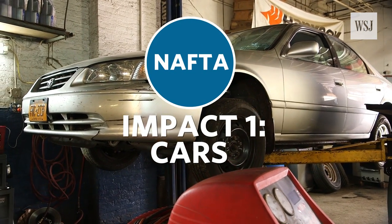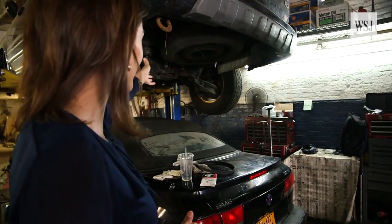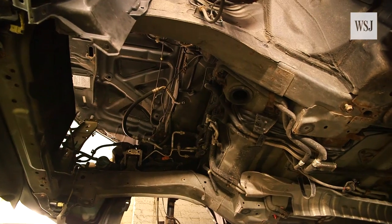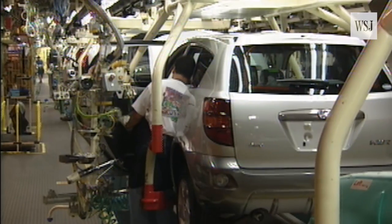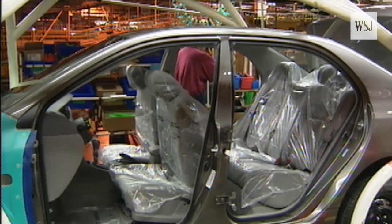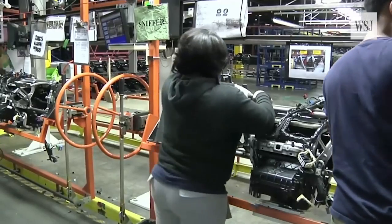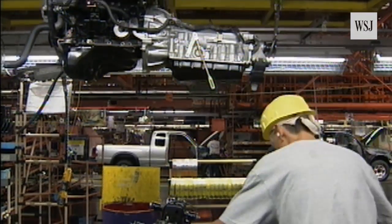Cars are incredibly complicated machines. Here in a garage you can really start to see the tens of thousands of parts that go into these vehicles. NAFTA has led automakers and suppliers to invest in complex supply chains spread across the continent so that all of these parts are relatively cheap to make and the end product — the car — is affordable for consumers to buy.